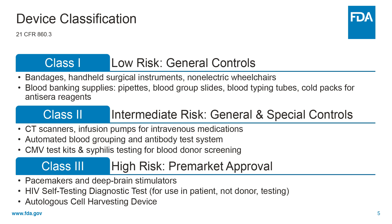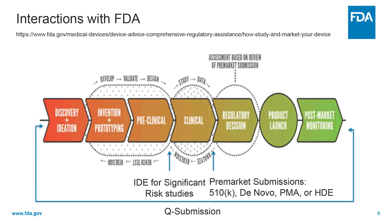Class 3 devices are subject to the most stringent regulatory control here at FDA. Examples of Class 3 devices include HIV self-testing diagnostic tests and autologous cell harvesting devices. This slide illustrates the medical device development pathway, also known as a total product life cycle. It starts with discovery, goes through prototyping, conduct preclinical or bench testing, may include clinical trial testing, then submit the appropriate information to FDA, wait on a regulatory decision if applicable, prior to product launch in the U.S. market and post-market monitoring.